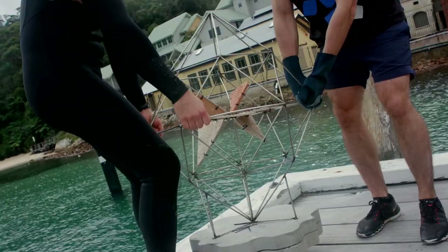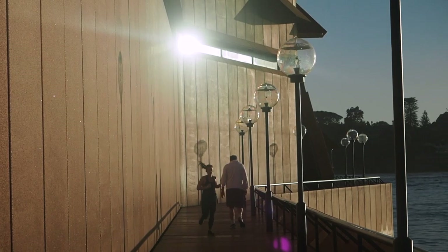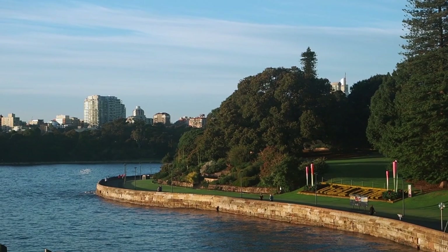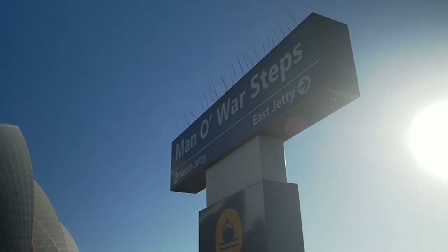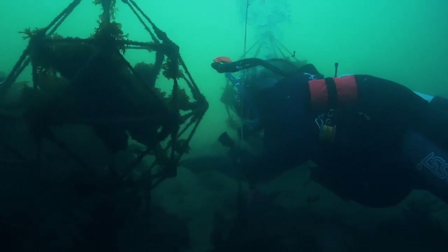About a year and a half or so ago, we were able to install these small reefs. The reefs are located off the eastern seawall of the Opera House, just near the Botanic Gardens and the Manowar Steps. So we have 24 reefs in total, set up in eight sets of three.